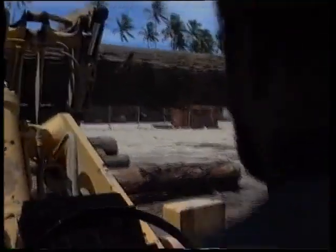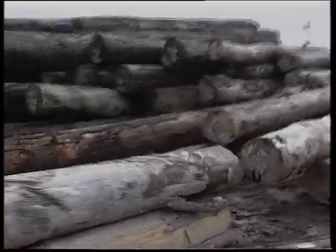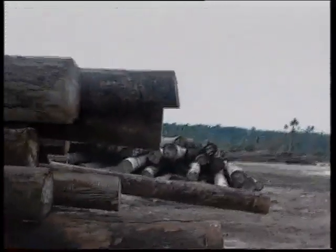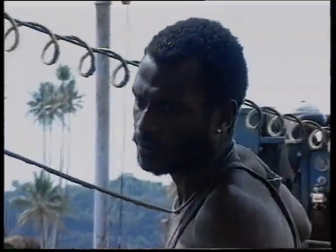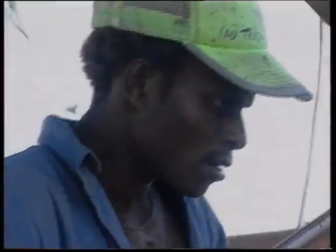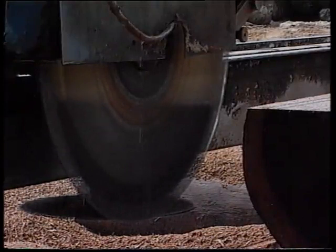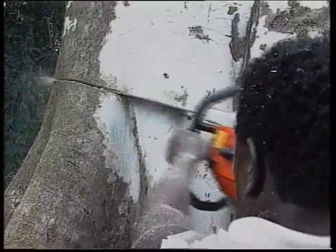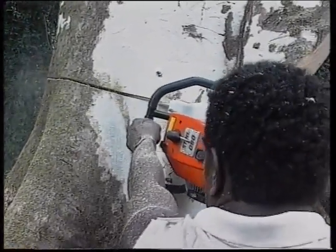Reforestation is carried out on logged forests in order to achieve sustained yield. Sustained yield forestry describes the way in which forest products can be harvested from the forest such that the productive capacity of the forest is not diminished. In terms of timber production, it means a certain amount of timber can be harvested on what is called a cutting cycle or rotation. In PNG, the cutting cycle for lowland rainforest is estimated to be 35 years.